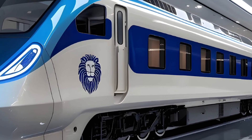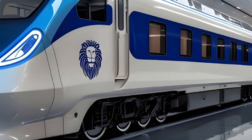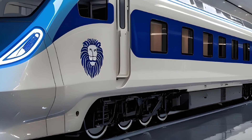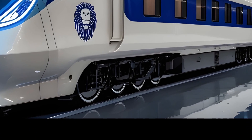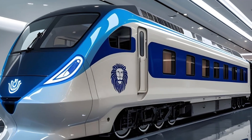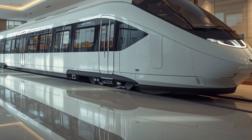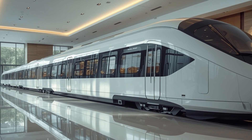Let's begin with the exterior review, because that's the first thing that captures attention. The 2026 Vande Bharat Sleeper comes with a striking futuristic look, finished in a crisp white livery with sleek aerodynamic lines that resemble modern high-speed trains of the world. The nose design has been further optimized for air resistance, giving it a dynamic and aggressive stance on the tracks. LED light strips outline the front, creating a signature glow that is instantly recognizable at stations or in motion.